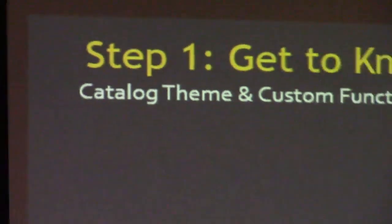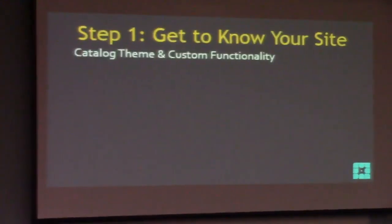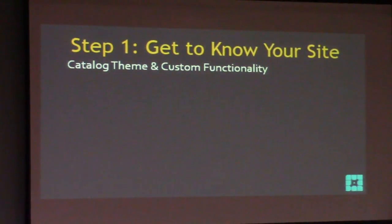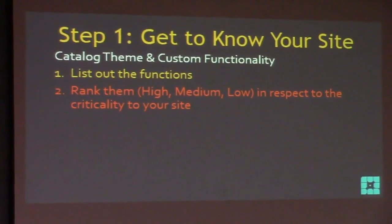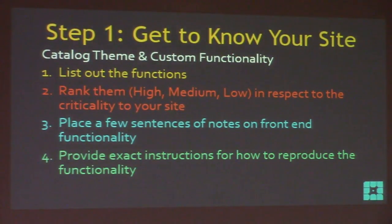Many of you don't have custom functionality, which keeps this process simple. For my theme, all the special things are actually done by those plugins — so the theme functionality is just that it makes the wedding theme active. List out the functions, rank them high, medium, or low, place a few sentences of notes on front-end functionality, and provide exact instructions for how to reproduce the functionality. Step two: get to know your devs.